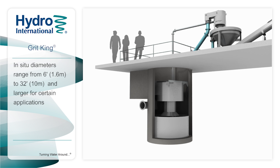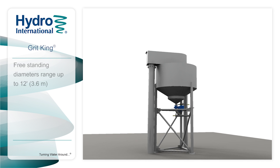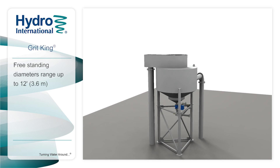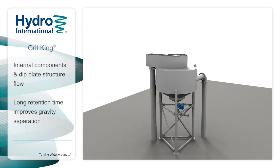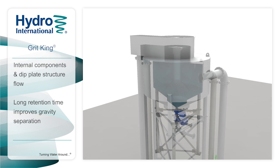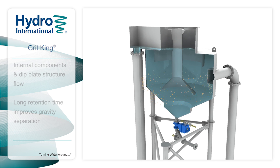The Grit King is available as either an in-situ unit from 6 feet to 32 feet in diameter and larger for certain applications, or as a freestanding unit up to 12 feet in diameter, allowing versatility in installation. The Grit King's internal components structure the flow, eliminating short-circuiting and creating a long flow path that increases retention time for the grit particles. This augments the natural gravitational forces and increases separation performance.